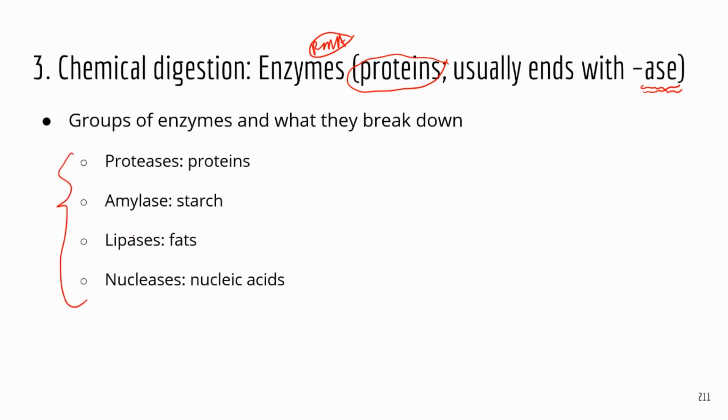For example, enzymes that break down proteins are called proteases — you can see A-S-E right there. And there is a special type of enzyme that digests starch called amylase. That's because amylose is a type of starch.